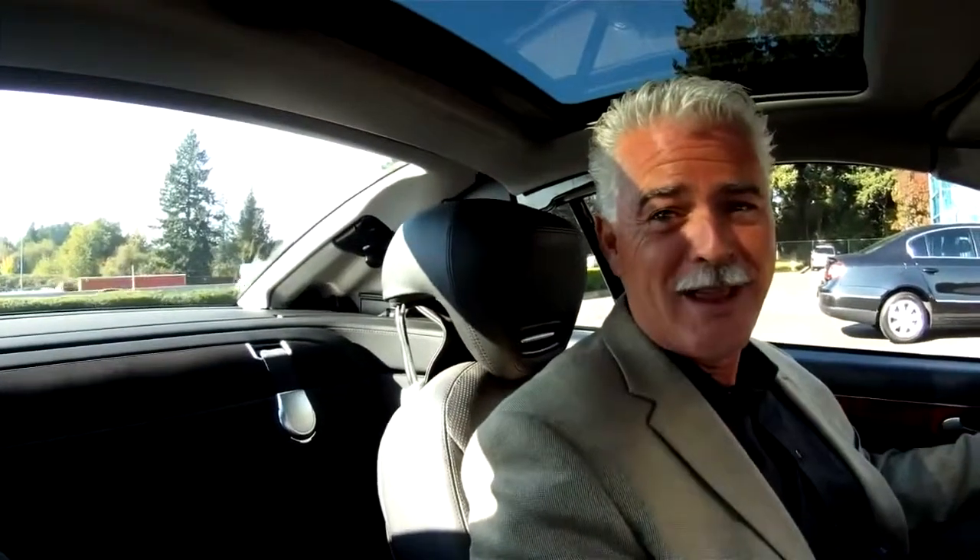I've driven this when it was 32 degrees out. Last Christmas day I went out for a little drive — it was about 32 degrees — and had the top down. I thought that was kind of fun. You just have the heat blasting, the heated seats on, and it's pretty cool.